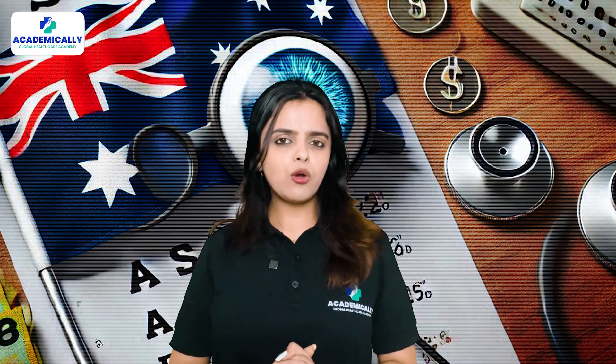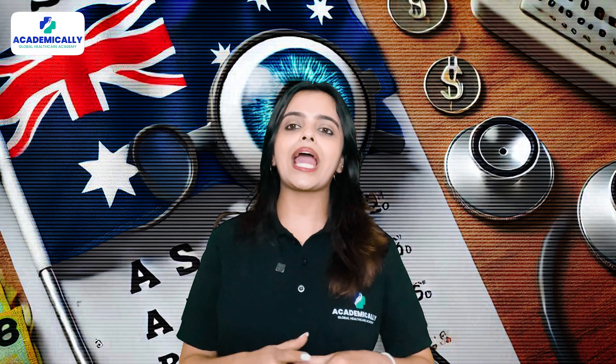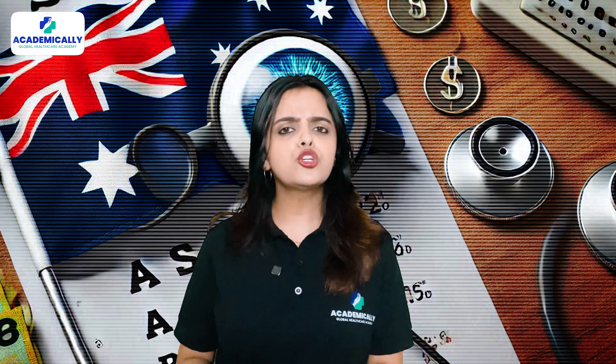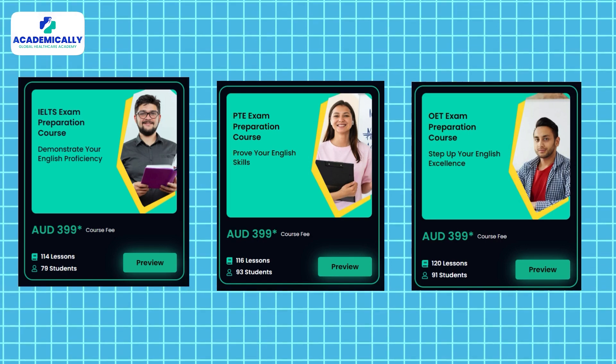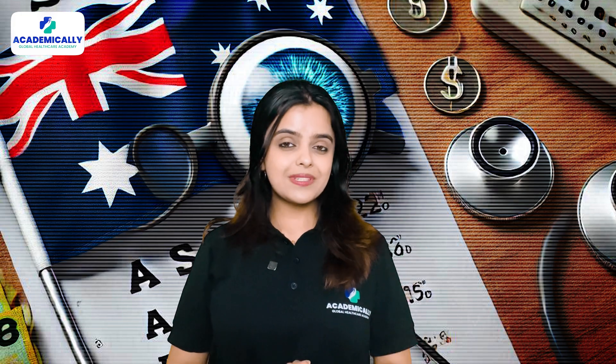Step number three is English proficiency. While OCANZ itself doesn't require proof of English proficiency, you will need to meet the standards of the Optometry Board of Australia (OBA). This means passing exams like the IELTS, PTE, or OET to demonstrate your English language skills.